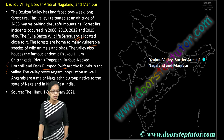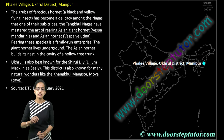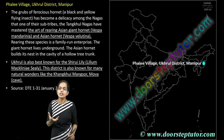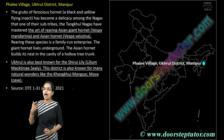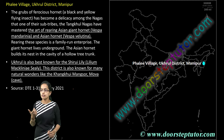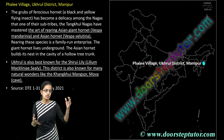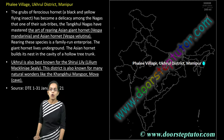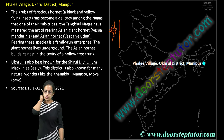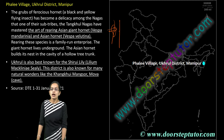In terms of population in Dzukou Valley, the Angami tribe and Naga tribe are the two important tribes seen. The next is Phale village in the Ukhrul district of Manipur, where the art of rearing hornets has been practiced mainly by the Tangkhul Naga tribe. Hornets are cultivated in hollow tree trunks. Ukhrul is also known for its Shirui lily and its caves and the Mansoor region.